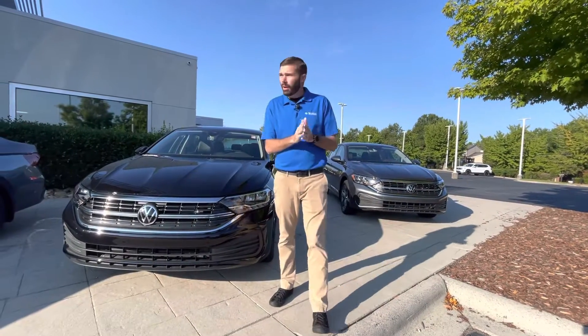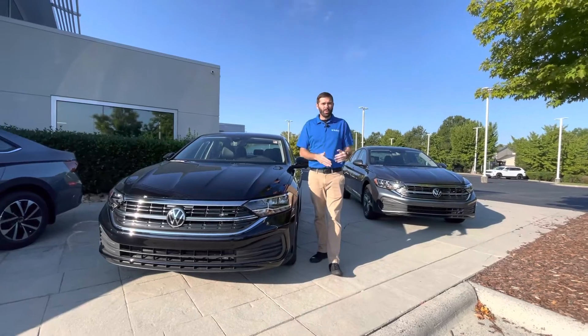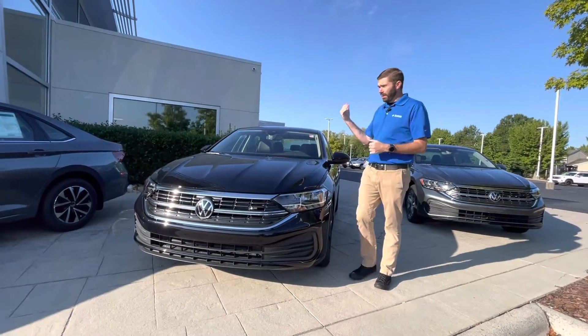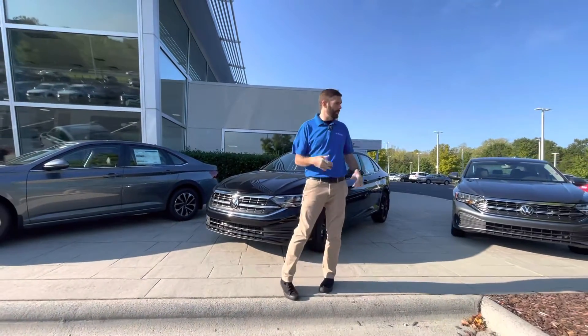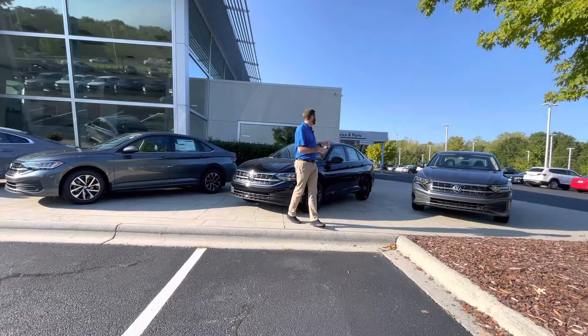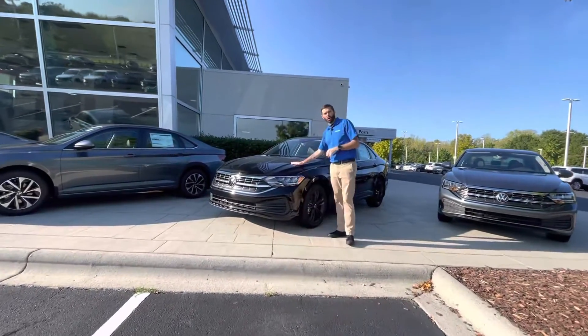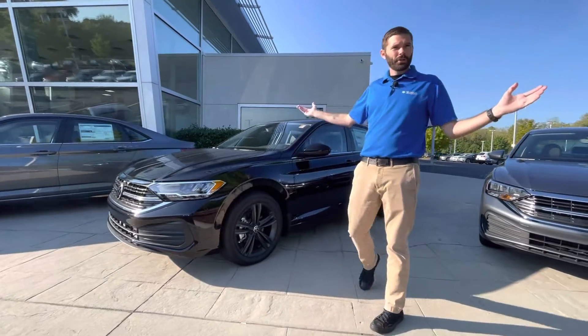Good morning, Mary Ann. Chris Harmon here with Carolina Volkswagen. Standing here with that 2022 Jetta SE that you inquired about. We do have three Jettas on the lot, so very lucky to have all three of those. We do have the black one that you inquired about and a gray one. The gray one does not have a sunroof like this car here, but they're both SEs. You just chose the nicest SE we have.